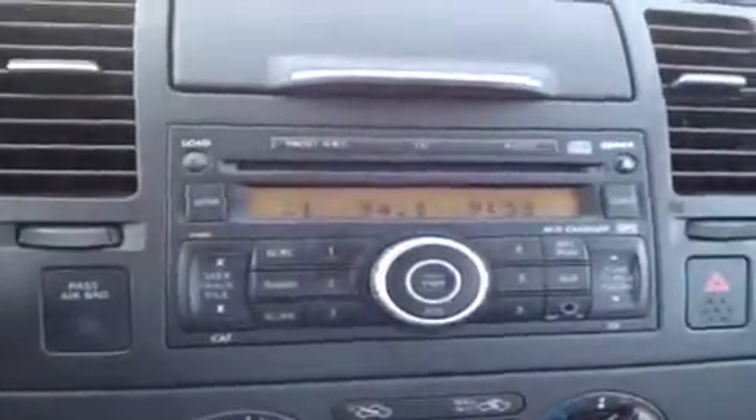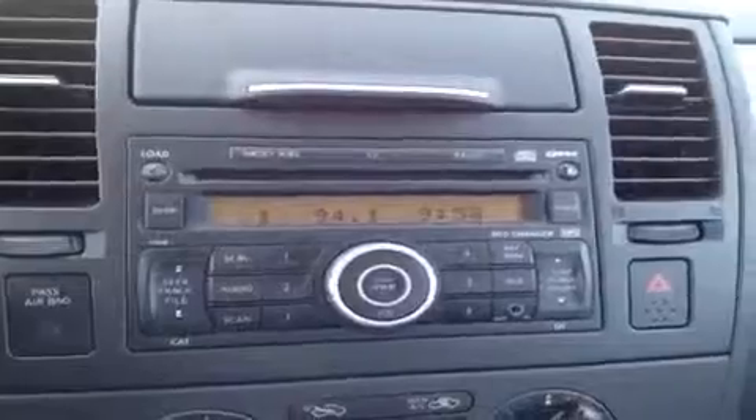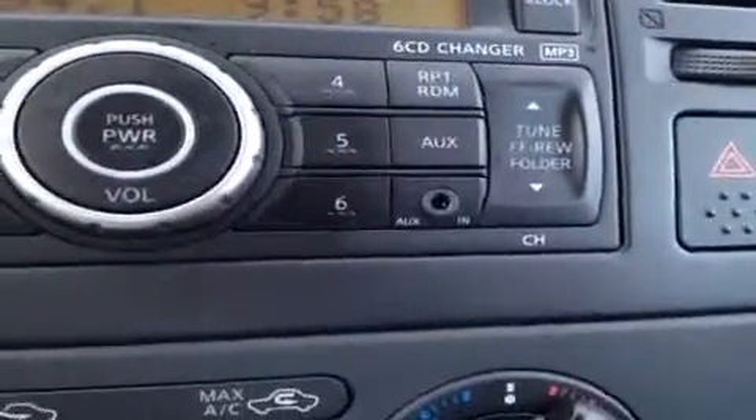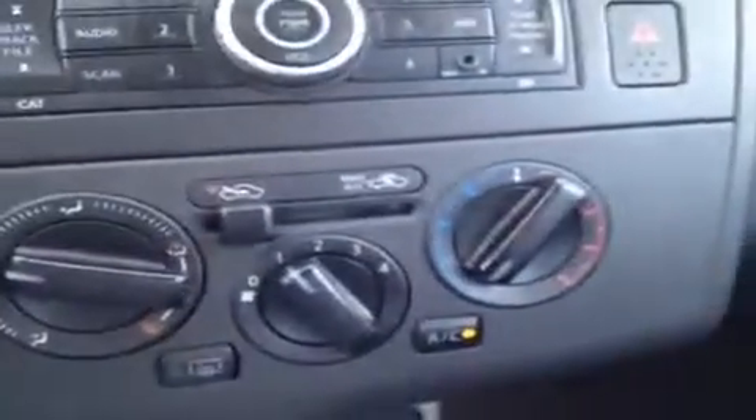Going to start with power mirrors right here. We have a six disc CD changer which is MP3 compatible, and it comes with AM/FM radio and has an auxiliary headphone jack for anything with a headphone jack attachment, such as your iPod or MP3 player — just plug it in and play your music. Right down here we have our air conditioning controls, and one 12-volt auxiliary power outlet.